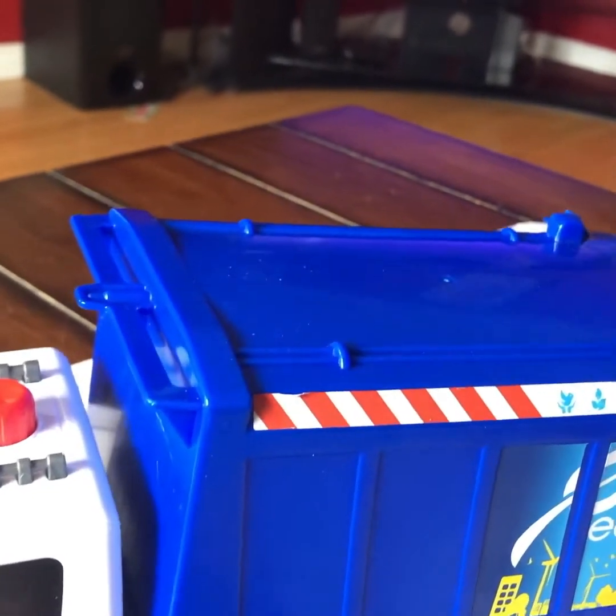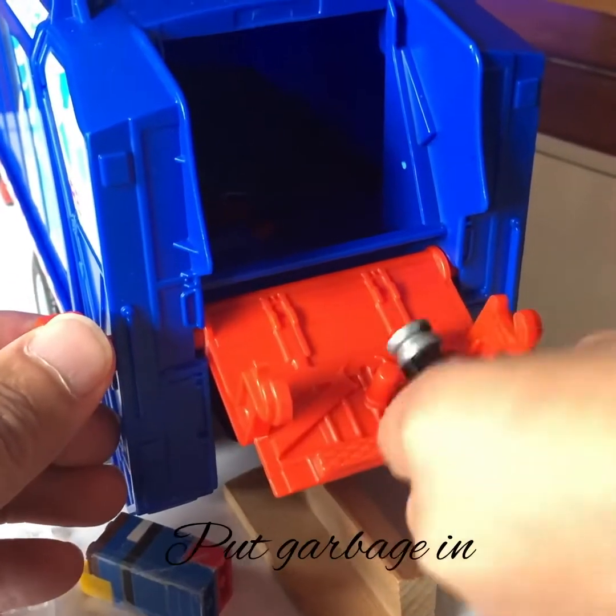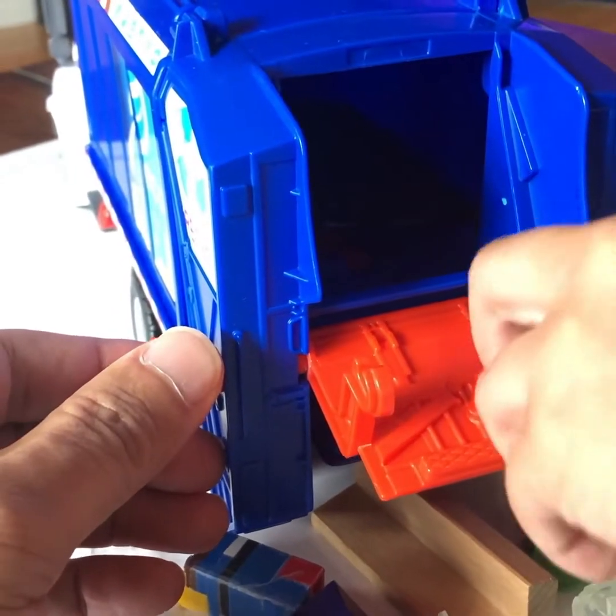You see? So now it's moving by itself. So it's putting garbage in — we're putting garbage inside.